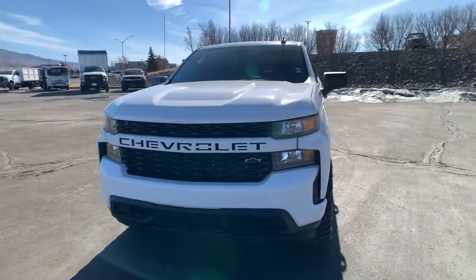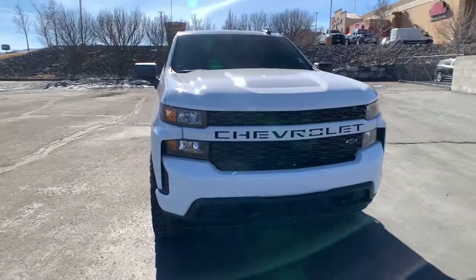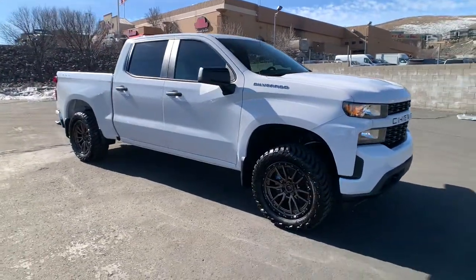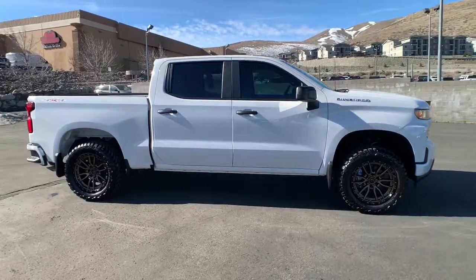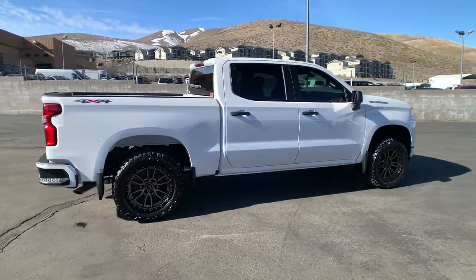Looking for your dream car? It could be the 2022 Chevrolet Silverado 1500. Stay connected on the worksite in the full-size Silverado 1500 pickup. Its smooth, agile ride keeps you comfortable while its rugged strength gets the job done.